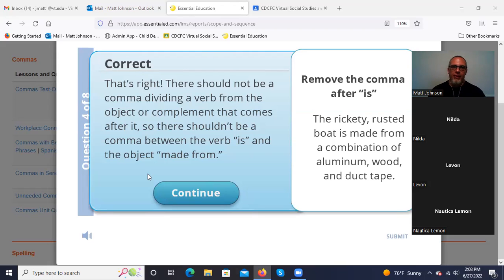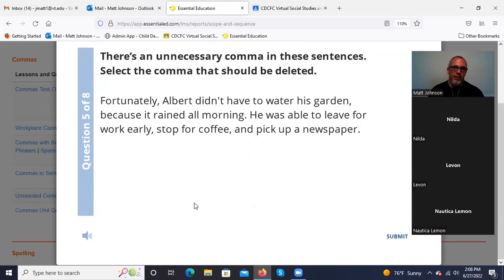There should not be a comma dividing a verb from the object or a complement that comes after it. Same as with the subject and verb — what comes after the verb, if it's the object or the complement, you do not use a comma.